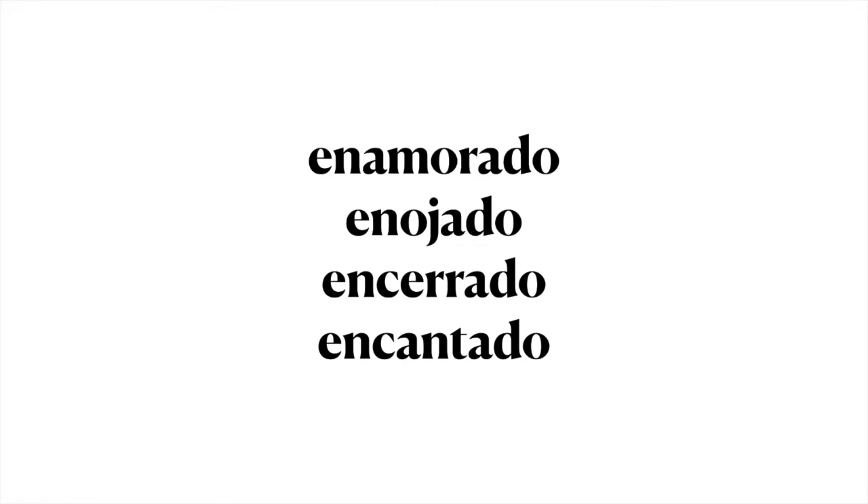Then, to help your memory retain the meaning of the new word and remember it later, associate it with other words that are similar in structure. In this example, the word 'enamorado' may yield terms like 'enojado,' 'encerrado,' 'encantado,' and so on. This mental exercise can be effective at helping you incorporate this word into your vocabulary. The longer you take registering the word in your brain, the higher the chances you will remember it later.